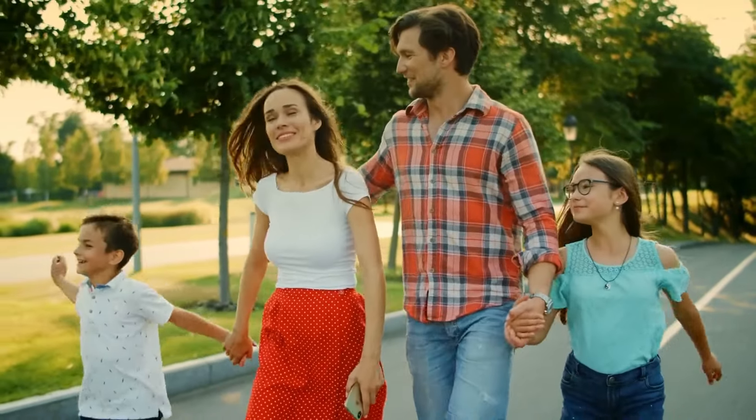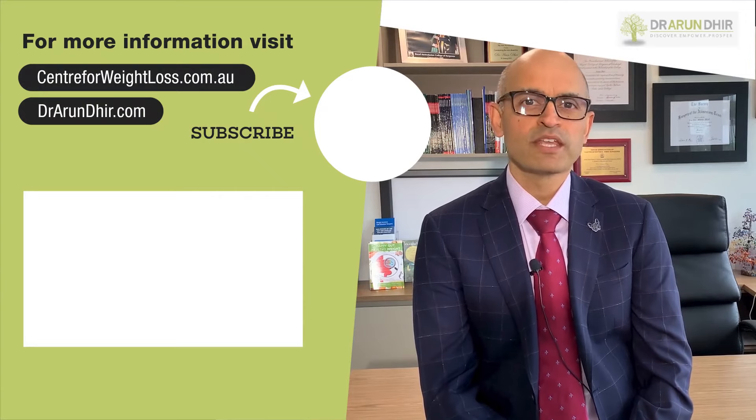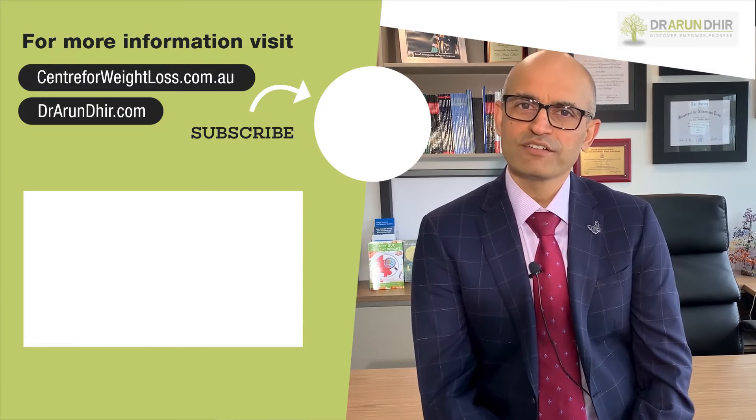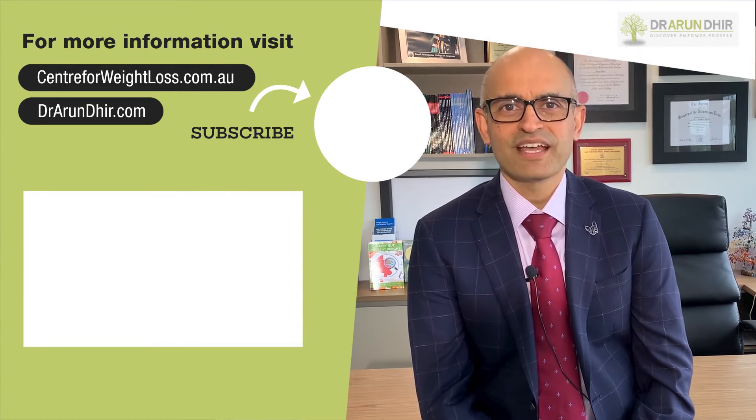I hope you found this video useful. If you did, do subscribe to my channel and share it with others who may benefit. Until then, take care and stay safe.